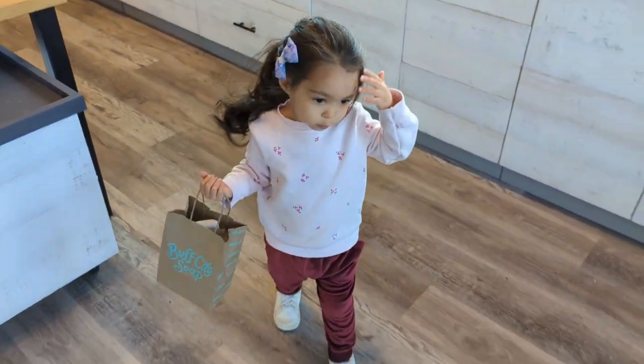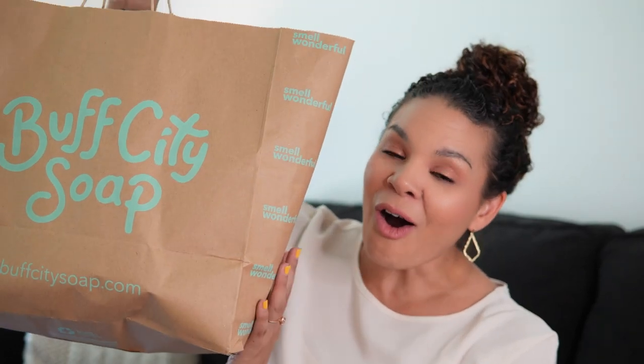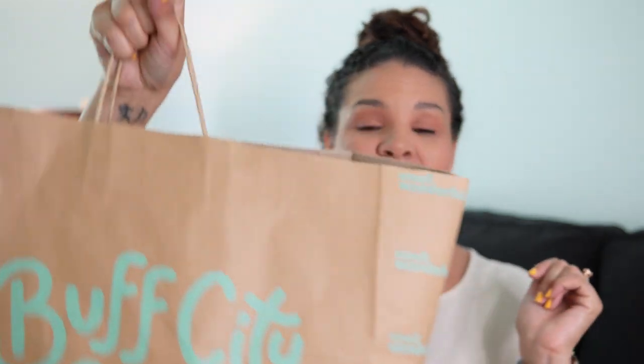Welcome back to the channel! I'm making the video I wish was around when I first started using this brand. Today we're talking all about Buff City Soap. I did a haul and we're going to get into all of the products. What I love about Buff City Soap is that their products have so much range — soaps, laundry soap, lotion, shower oils, all the things.